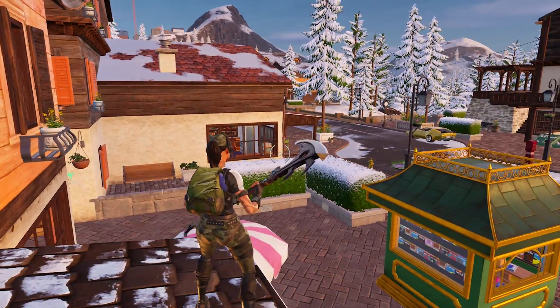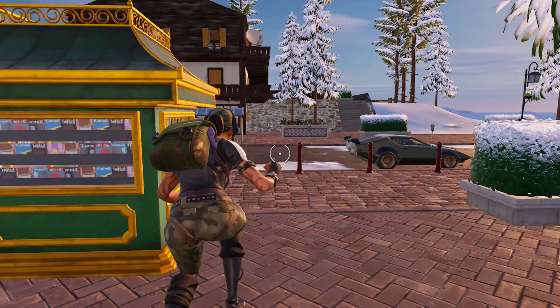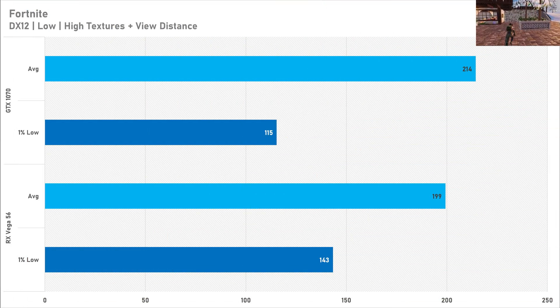Kicking off the benchmarks with Fortnite, the GTX 1070 bags a win here getting 214 FPS on average with a 1% low of 115 FPS on the low preset with DirectX 12. However the Vega 56 doesn't trail by too much, getting 199 FPS on average, but the 1% lows look way better with the Vega card at 143 FPS. You can't really go wrong with either, however the 1% low with the Vega 56 is more appealing than the better average with the GTX 1070.